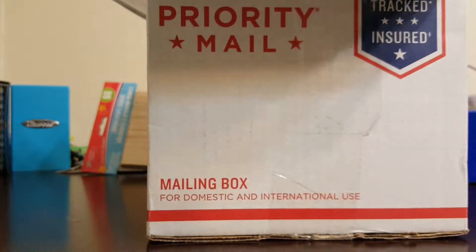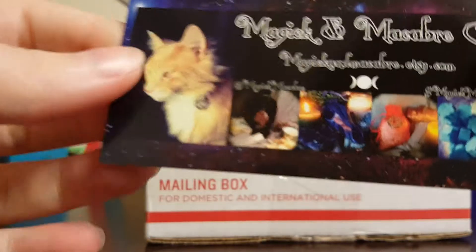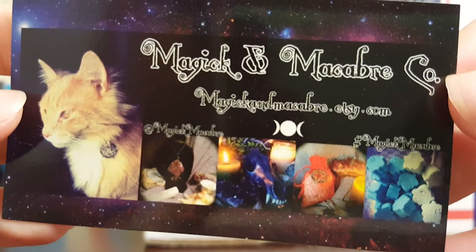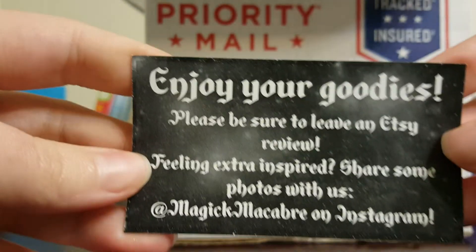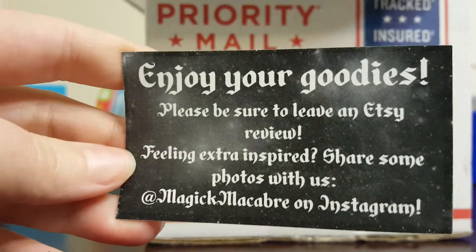Oh, it smells good already. So here is their card and you can see their shop name since I can't pronounce it to save my life, and different things they offer.